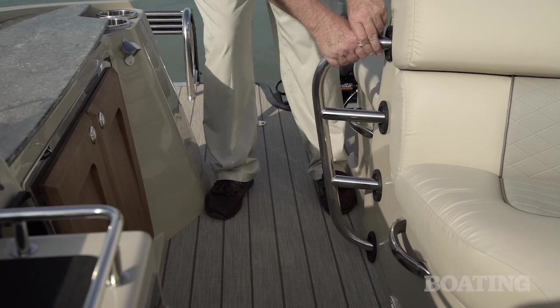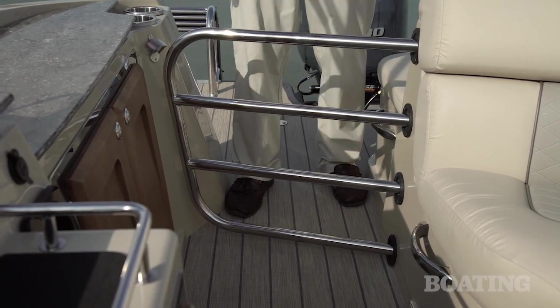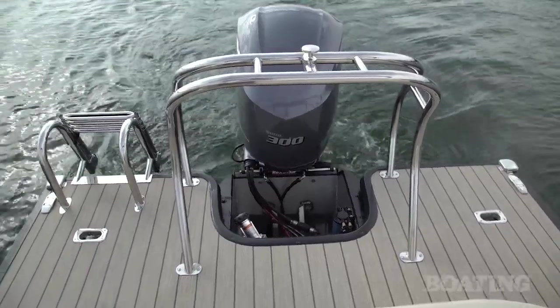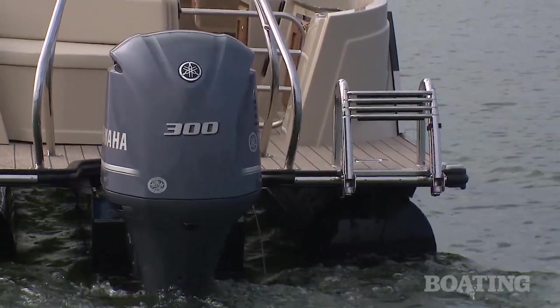Then there's this neat slide-out gate that keeps your guests protected from the water. Coming back and forth to and from the cockpit is easy and secure. Coming out onto the transom proper, there's a four-step ladder with sturdy grab rails, and there's great access to the Yamaha outboard.